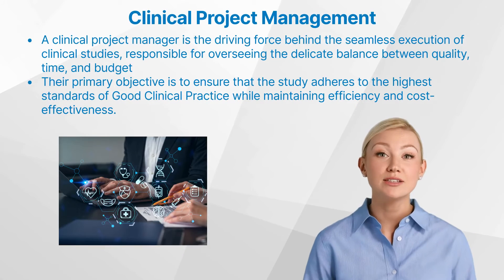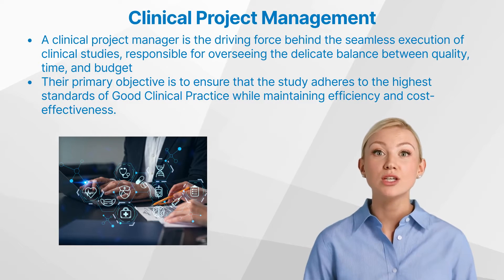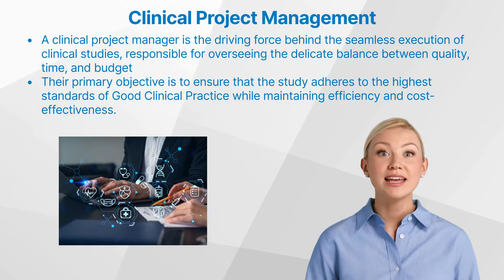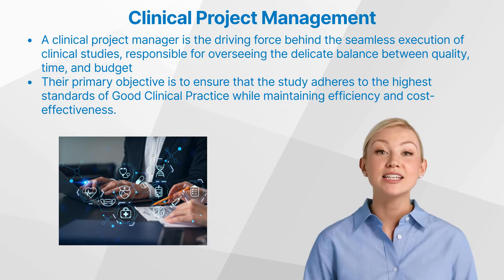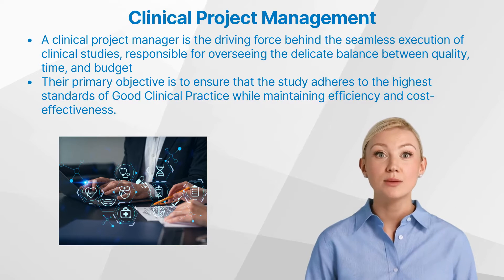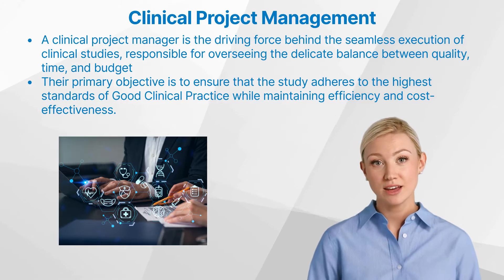In the dynamic world of clinical research, the role of a clinical project manager has emerged as a critical linchpin, responsible for orchestrating the intricate symphony of processes, stakeholders, and timelines that define the success of a clinical trial. As the industry continues to evolve, understanding the nuances of this multifaceted position has become essential for navigating the complex landscape of drug and device development.